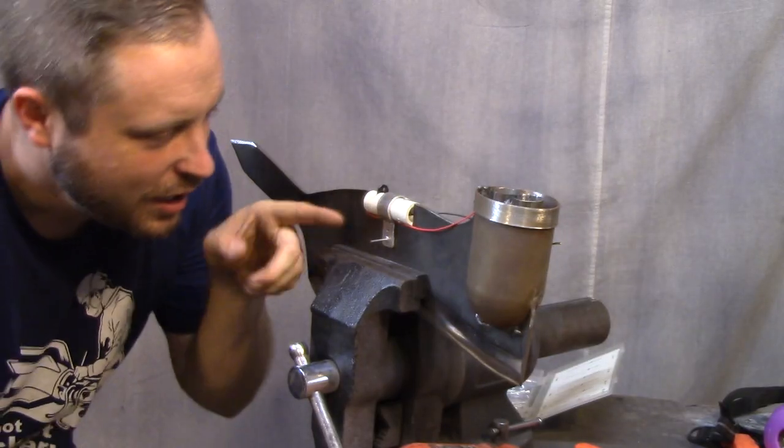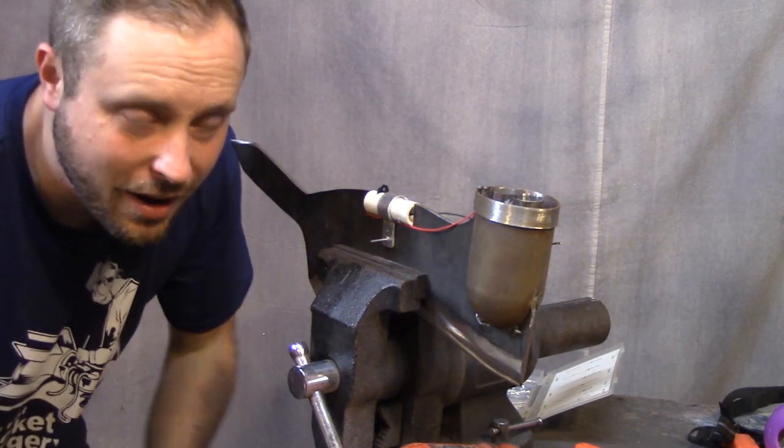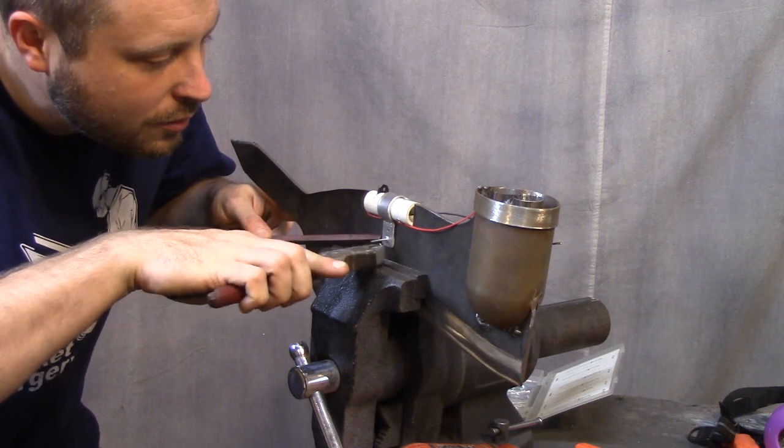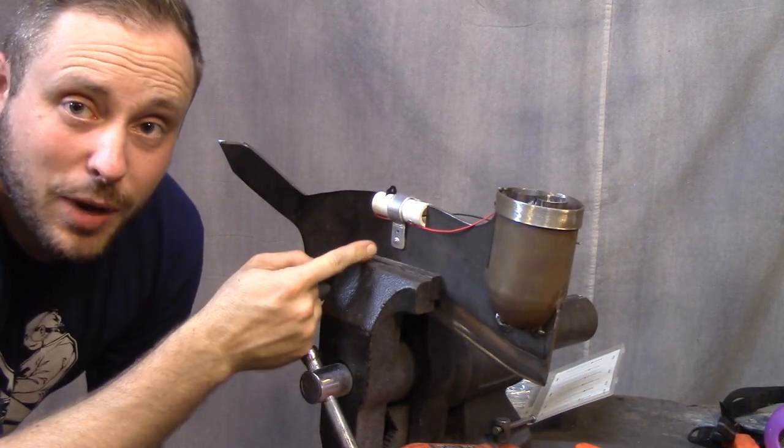Another pro tip: if you're using Harbor Freight rivets like I am and they break and don't pull the whole way out, use some leverage with some pliers. There we go, and then it's popped.